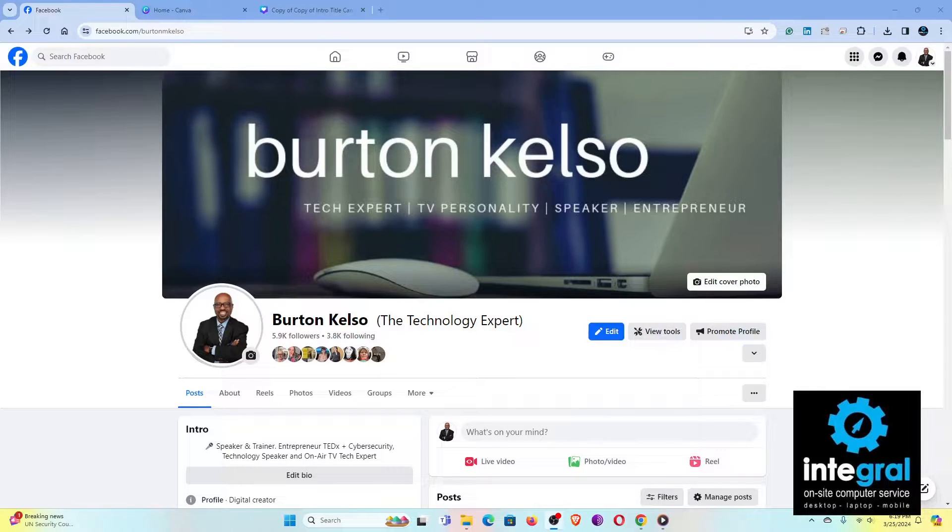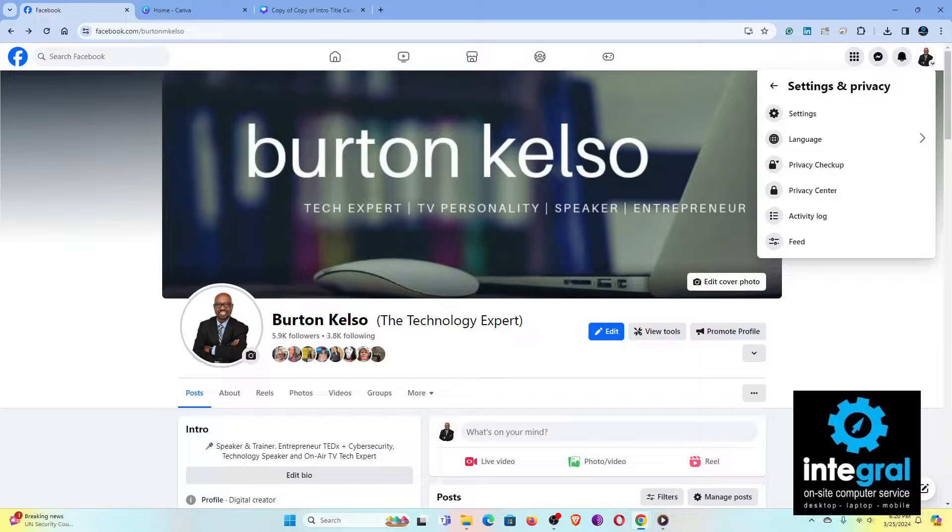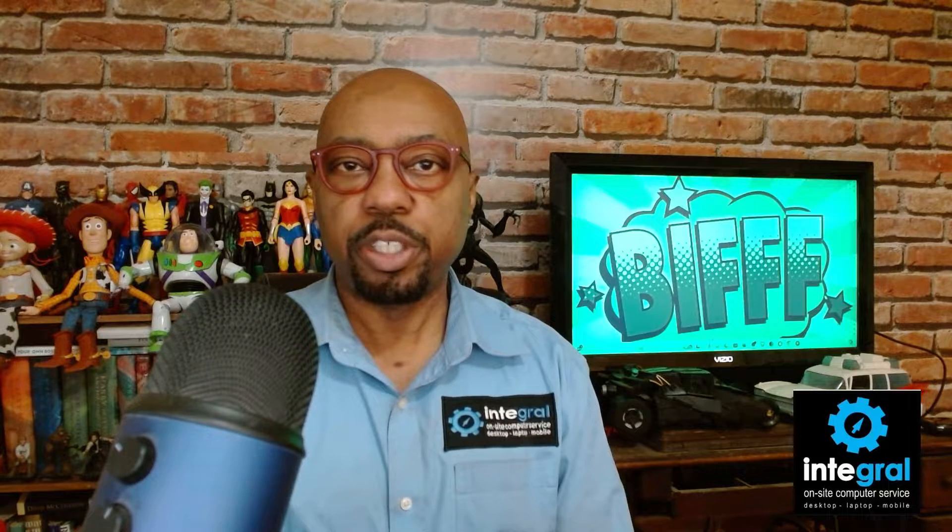Let's switch to the desktop and go to my Facebook account. What you want to do first is follow the mouse up to the upper right-hand corner where you have your profile picture. Once you click on your account, go to Settings and Privacy. From there, you can see all the profiles you're monitoring, including business accounts. But for protecting your account, you just need to go to Settings and Privacy. Remember: you need to prioritize protecting your personal account above all, because your business accounts are just add-ons to your main Facebook profile.